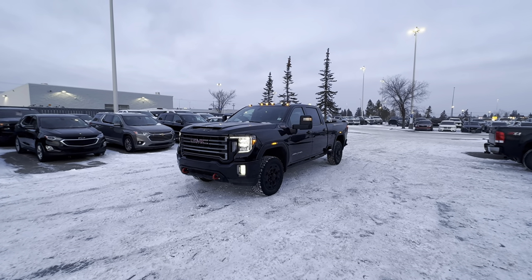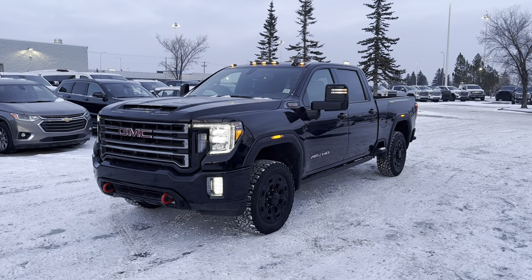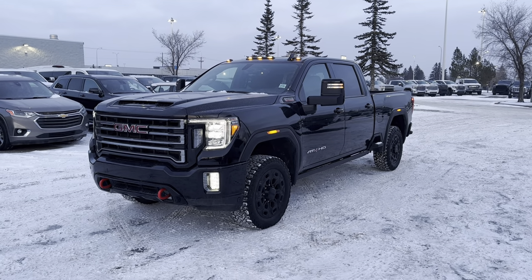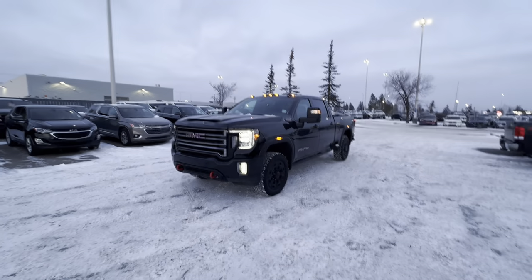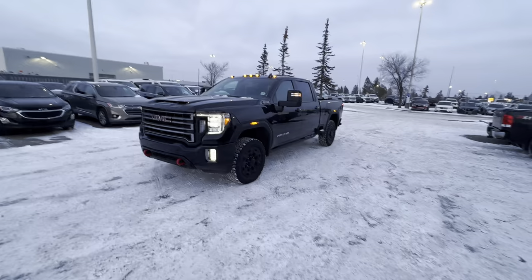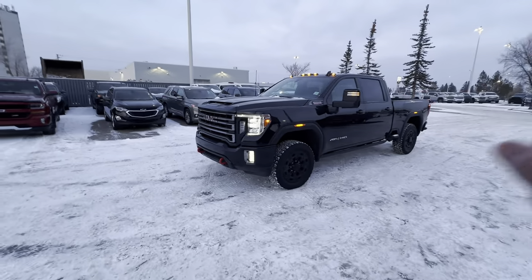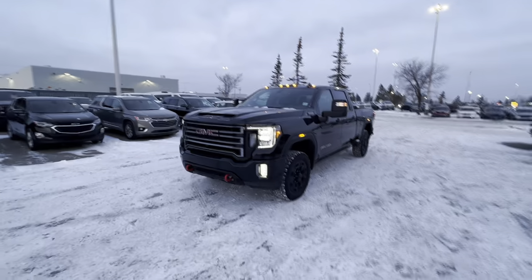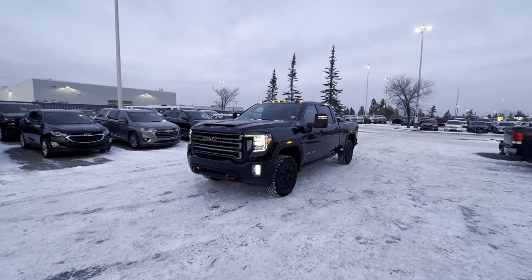Hey Tess, this is Steven from C&P Automotive here in Calgary. This right here is our 2023 GMC Sierra 3500 AT4 with the Duramax diesel. It was a pleasure meeting you on Saturday — this is the very truck that you pointed out, second from the left in that row over there. In this video I'll give you a little walk-around tour and go over some key features of what makes this truck special.